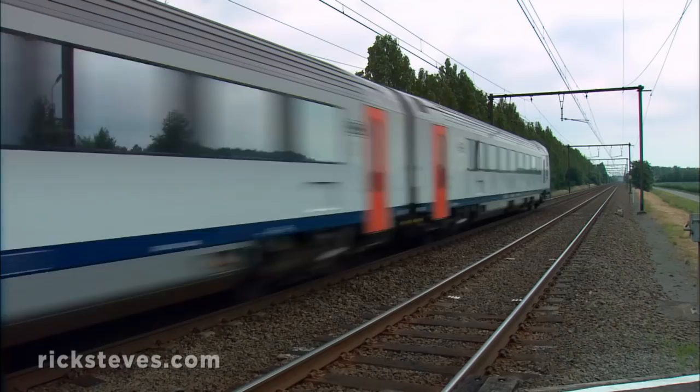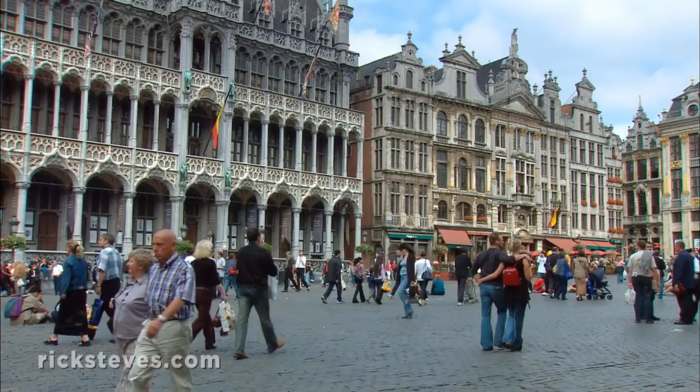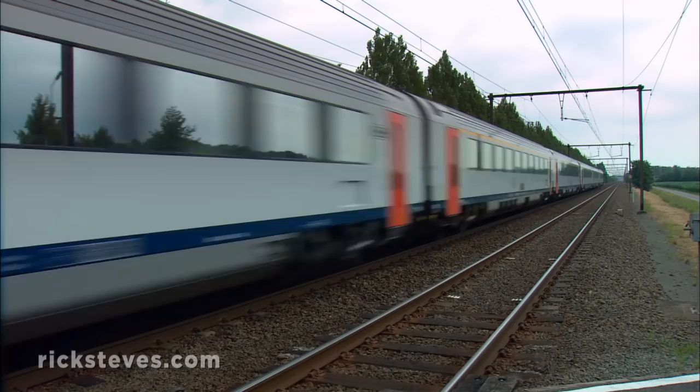We're catching one of the frequent trains that zip from Bruges to Brussels in about an hour. La Grande Place, Europe's grandest square, is just a short walk from the train station.